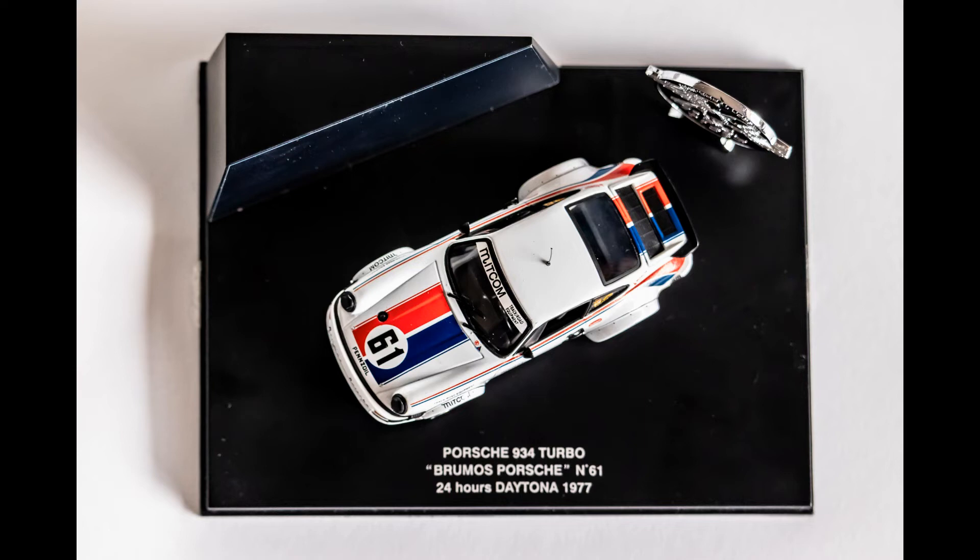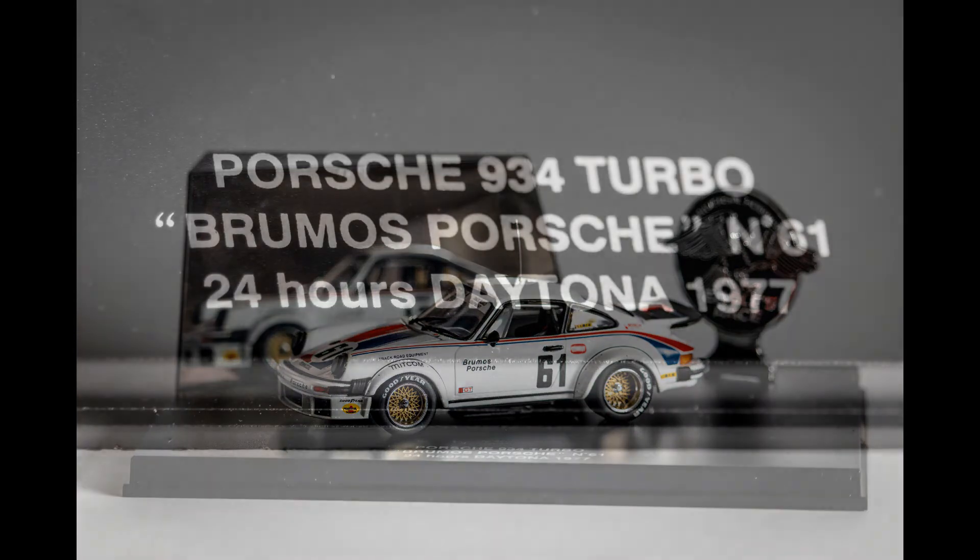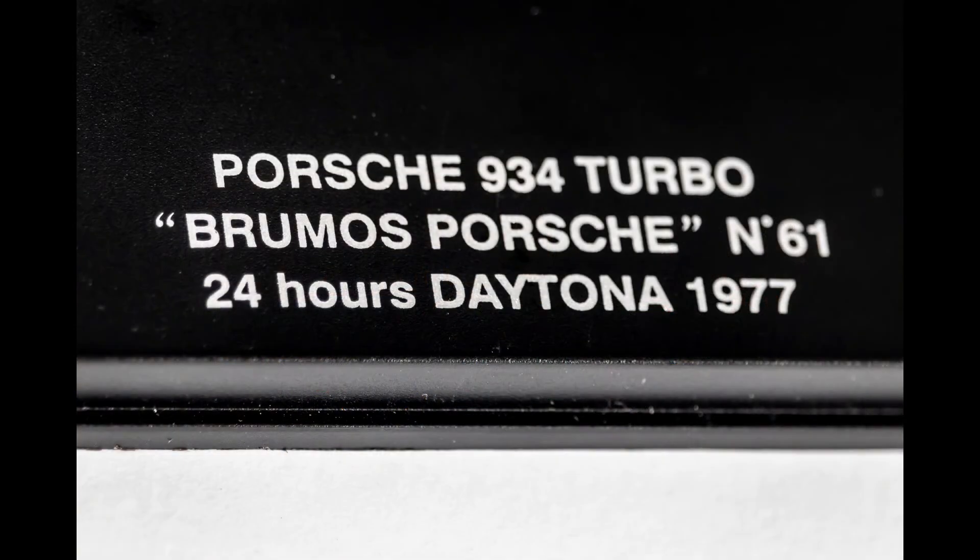The display case is larger than any other model I own, save one — which is also a Universal Hobbies creation. It's almost square in size. I will admit the slight perfectionist in me — the part that wants everything to match up exactly — wishes all my scale cars came in boxes that were the same size, with the same angle and the same display slope.